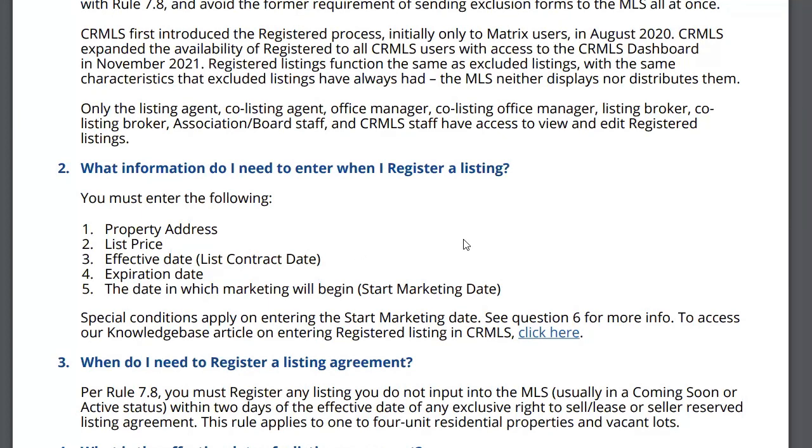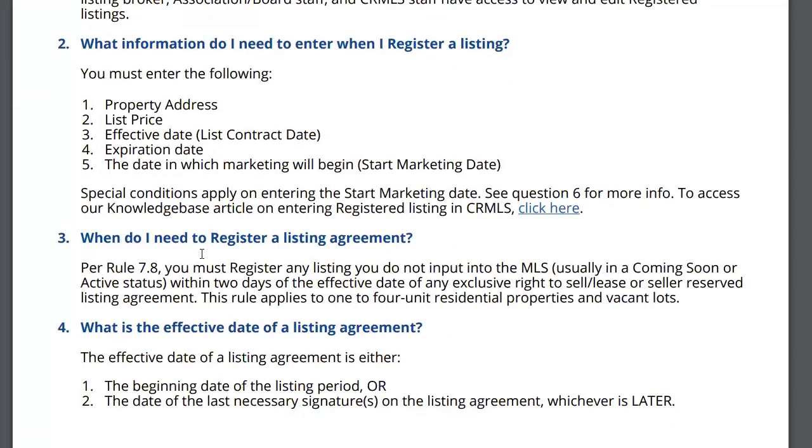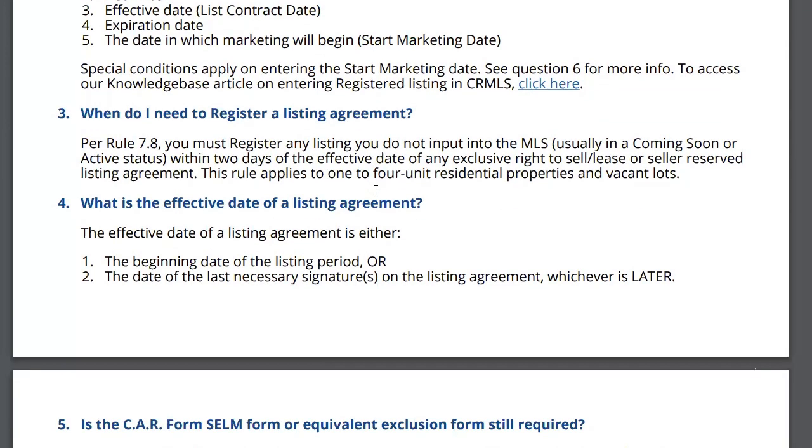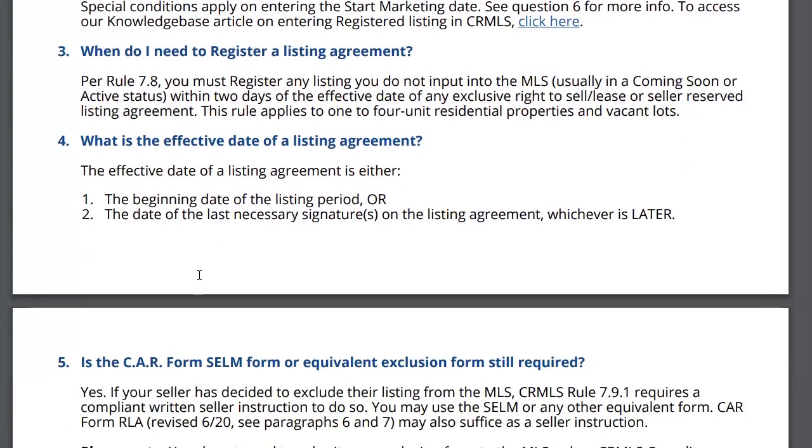You don't have to have pictures or anything — just those five pieces of information. When do I need to register a listing agreement? You have to register it within two days of the effective date of the listing agreement. What is the effective date? It's either the beginning date of the listing agreement or the date of the last signature, whichever is later. So if your listing period begins December 5th but one party didn't sign until December 7th, your effective date is December 7th.